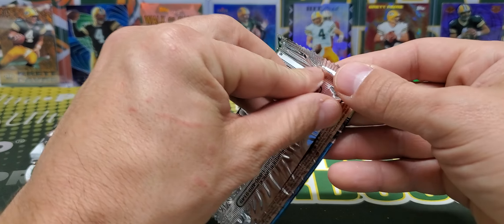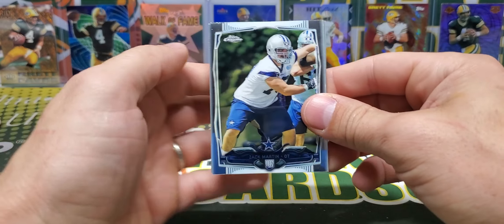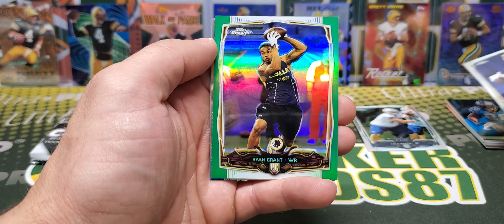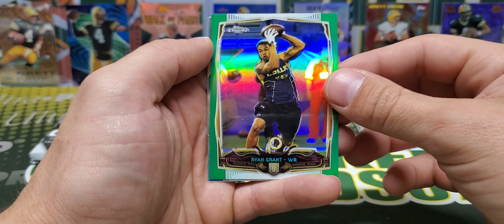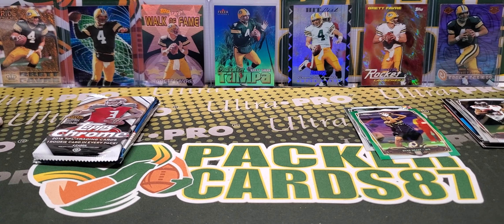2014 Tops Chrome — one of my favorite products of all time. Zach Martin Rookie. Nice. Cody Hoffman. Ryan Grant Rookie. These are not numbered. Vincent Jackson. Alright.